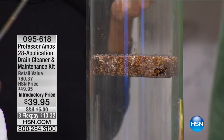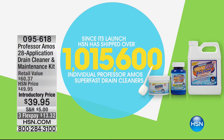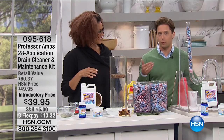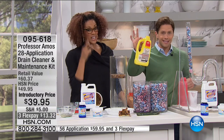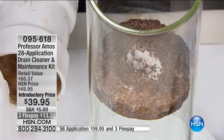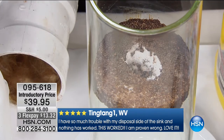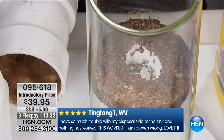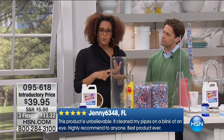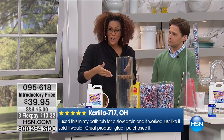Over a million drain cleaners from Professor Amos have been sold here at HSN. This is the last day for the full home kit introductory special offer. Trust your fellow shoppers — trust HSN's Quality Assurance Department. Rather than spending $8 to $10 and pouring the whole thing down the drain, you're getting 8, 10, maybe 12 of these in your purchase tonight, plus the preventative maintenance. There are 500,000 bacteria per square inch in your sink. Here's the number one solution for that slow drain — 28 applications, less than $2 a treatment.